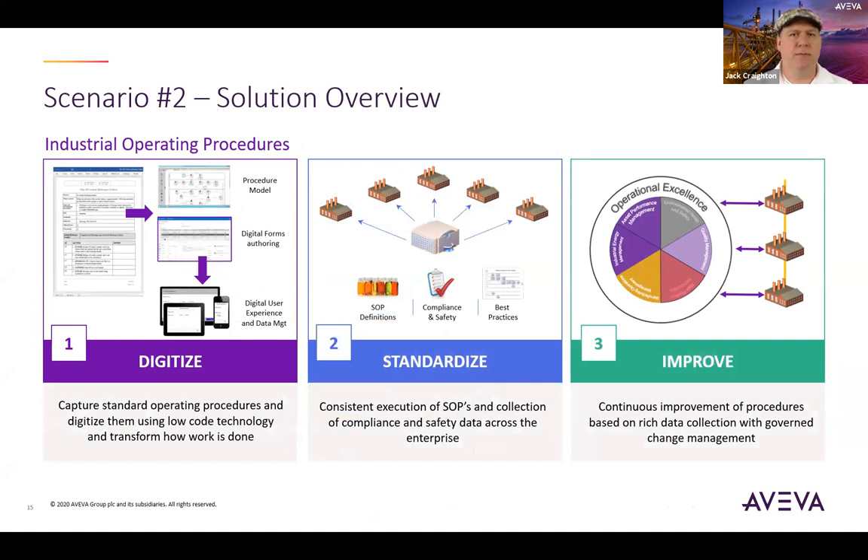When looking for a solution to improve the process of the connected worker in the area of documented procedures, you want to look at three categories: the digitization of paper-based procedures, standardization of all your standard operating procedures, and finally the ability to carry out continuous improvement processes.